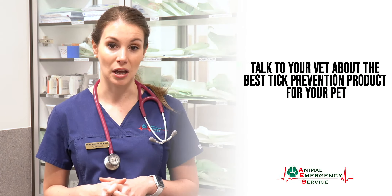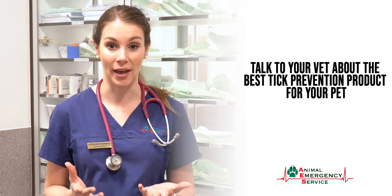Tick prevention is essential, and the good news is tick paralysis is preventable through the use of tick prevention products. The most common being Nexgard and Bravecto. Have a chat to your vet about which product is going to work for your pet.